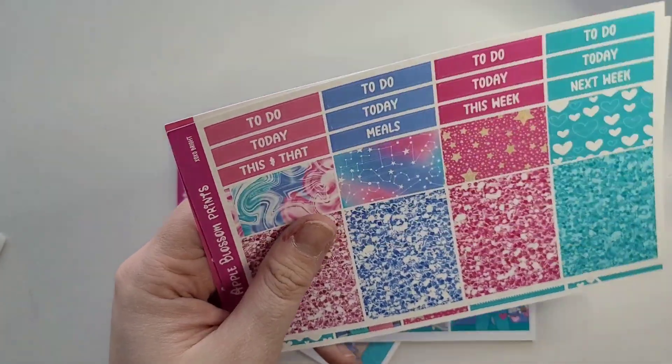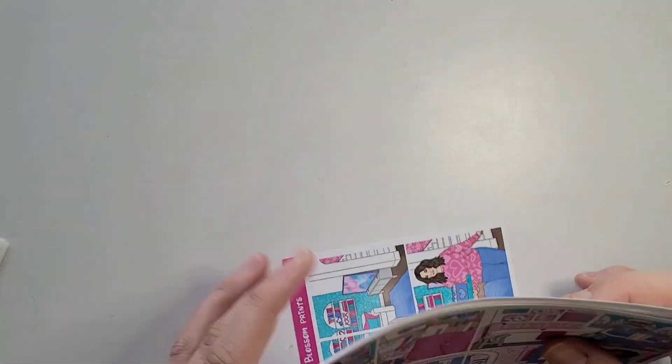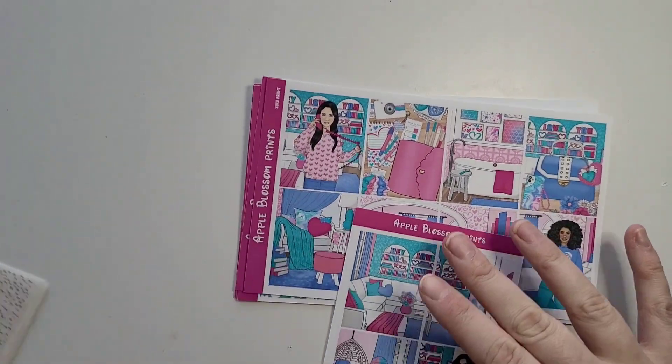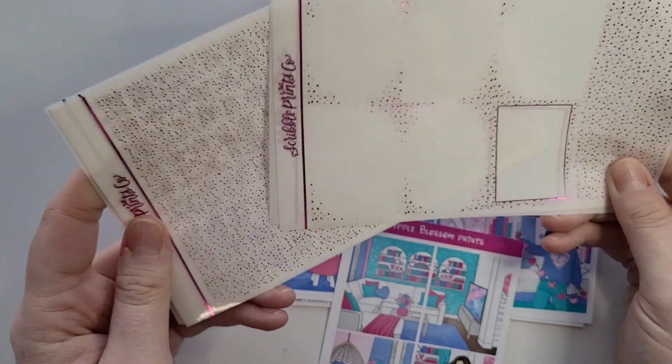I usually always get her mini kit mat, and here is the double pattern bottom washi sheet, date covers, and extra box. I think I am going to nix the bedroom scene since that chair is in here. I am going to be pairing this with a Scribble Prince Co bundle and might be using some silver underlays as well.